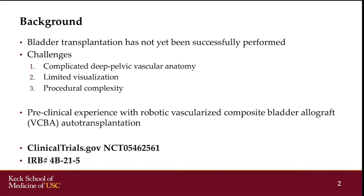Bladder transplantation has not yet been successfully performed. Technical challenges include complicated deep pelvic vascular anatomy, limited visualization, and procedural complexity. In preparation for a first in-human clinical trial of bladder transplantation, we performed a robotic bladder autotransplantation in a brain-dead, heart-beating research donor.